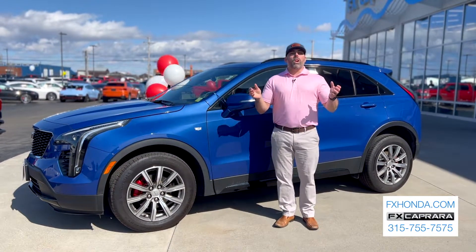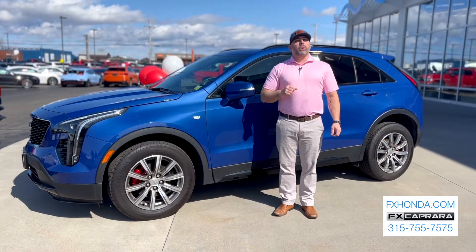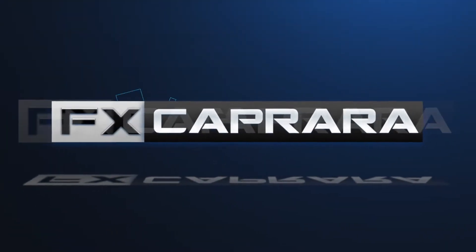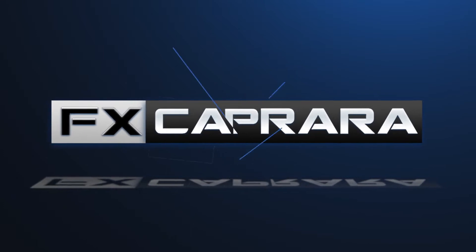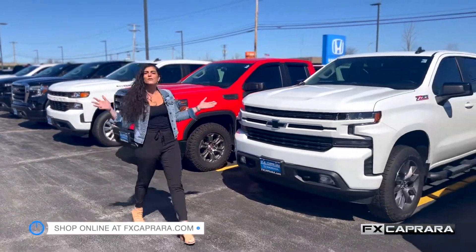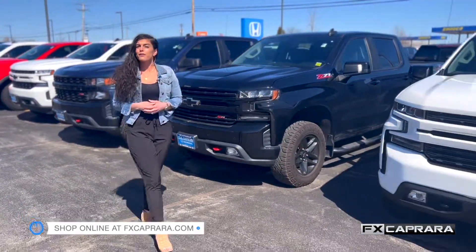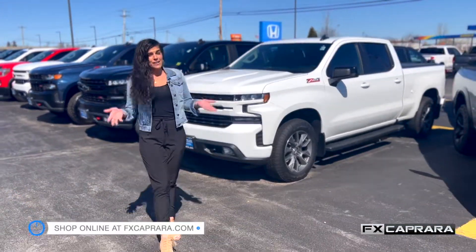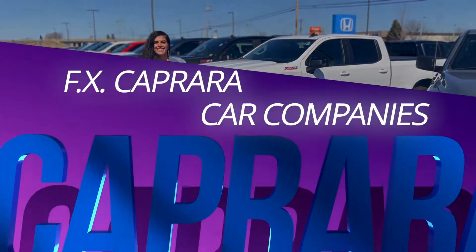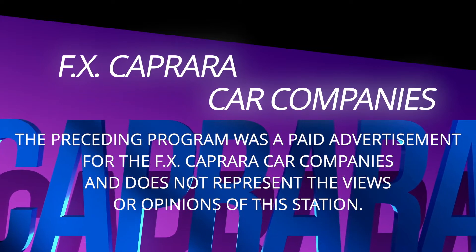Over 400 vehicles in stock — you're driving down Route 81, you can see we're still busting at the seams with inventory. Come spoil yourself today right here at the Action Store, open seven days a week. What an amazing show we had. The guys picked out a great group of cars — spring is here, everything feels fresh and nice, our inventory is just blossoming. From all of us here at FX Caprara Honda, FX Caprara Ford, FX Caprara Dodge Chrysler Jeep Ram in Alexandria Bay, FX Caprara Kia, and FX Caprara Harley-Davidson — we would like to say two great words: Thank you. The preceding program was a paid advertisement for the FX Caprara car companies and does not represent the views or opinions of this station.